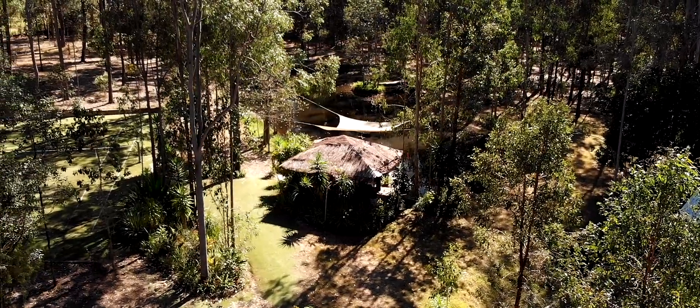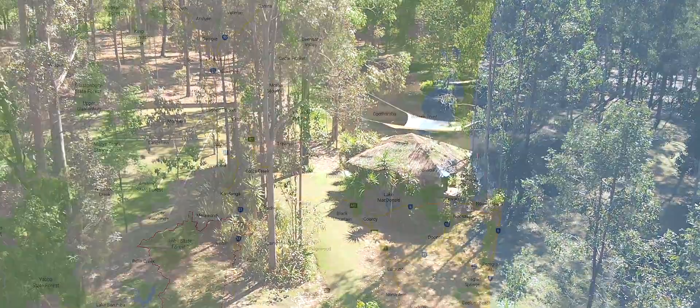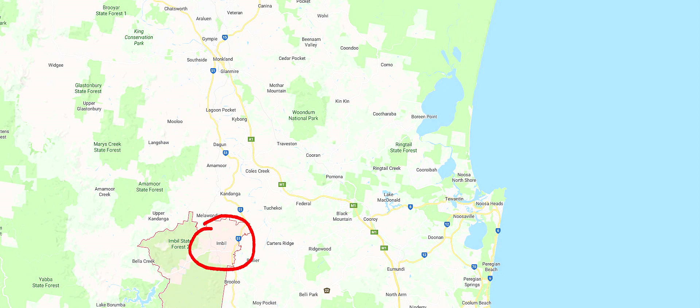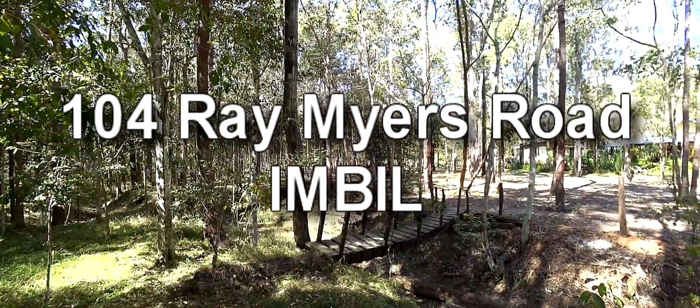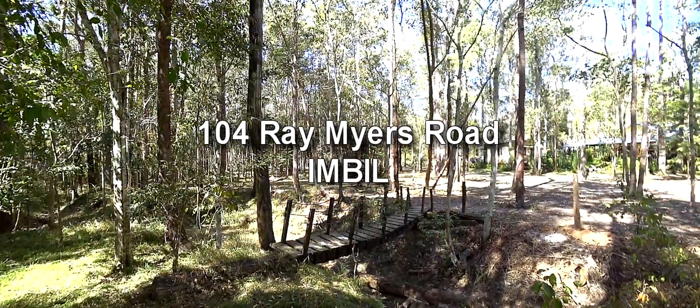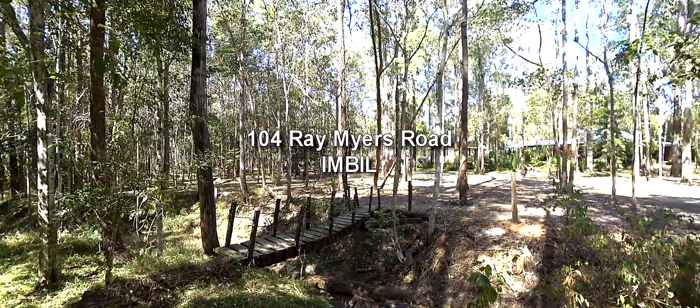104 Ray Myers Road is just a few minutes from the village of Imble, less than half an hour from Gympie and 10 minutes from the new freeway on your way to anywhere. Inspections can be arranged by contacting the team at Ron Geoffrey Realty. With offices in both Imble and Kenilworth, Ron Geoffrey Realty have the Mary Valley covered.